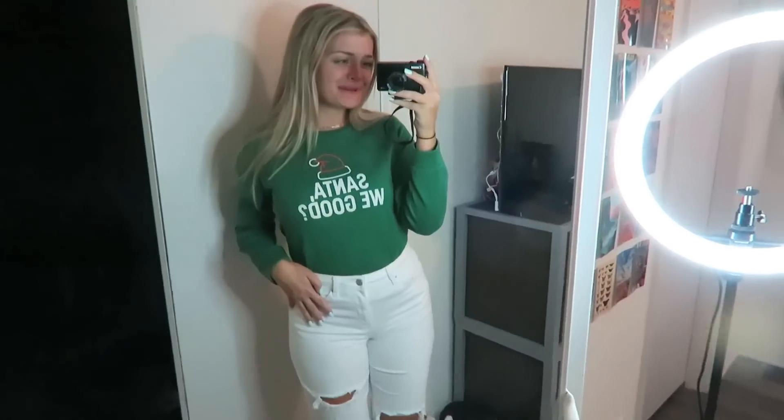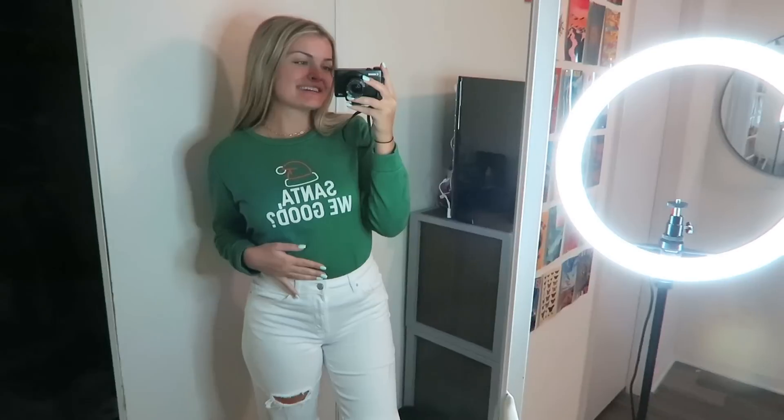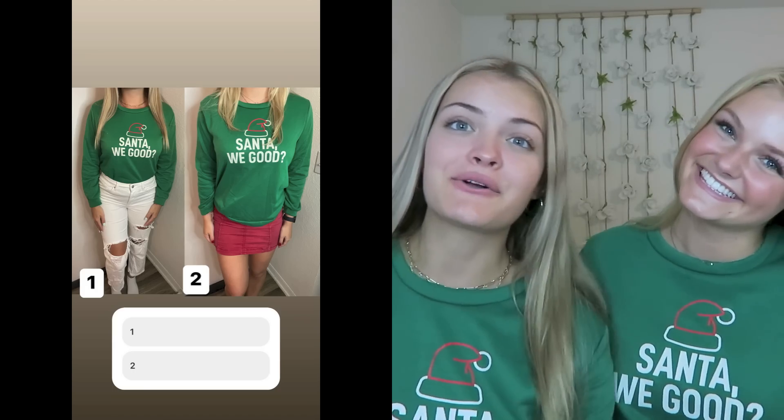I tried on the outfit and it might be my favorite one. I just feel like this looks kind of classy with it tucked in, and it looks like I'm going to a Christmas party. I love these jeans with this top and hopefully I win this round. I really hope I win this round because this is so Christmas. We look like twins right now — completely — except our hair color is really different. We are going to check the polls for this very last round. Whoever wins this round basically wins the whole challenge.